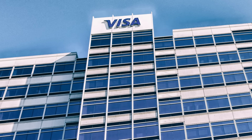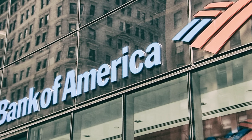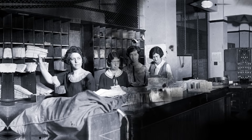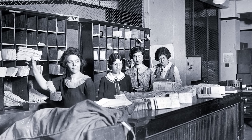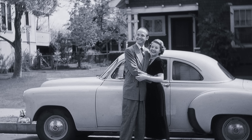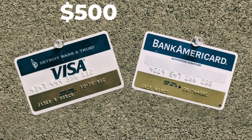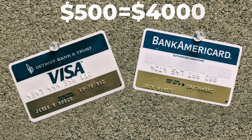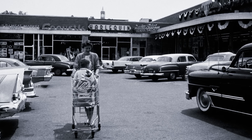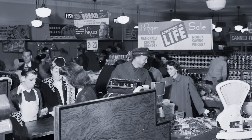The history of Visa begins in 1958, when Bank of America, the largest U.S. bank, issued the BankAmericard credit card. To promote the new product, the bank sent its cards to a number of clients, and before long, 60,000 Fresno households had a Bank of America card. The credit card limit was $500, equivalent to over $4,000 today. Under these circumstances, even the most frugal of clients couldn't resist the urge to spend money.